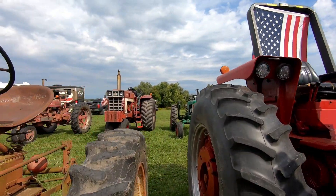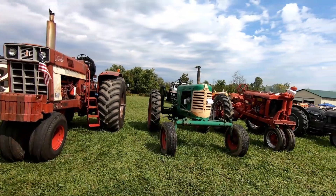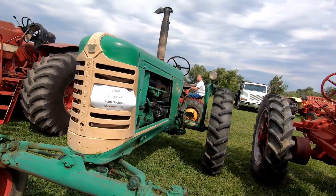And there's an old Hoover over here that kind of stands out to me — my favorite color. 1949 Oliver.